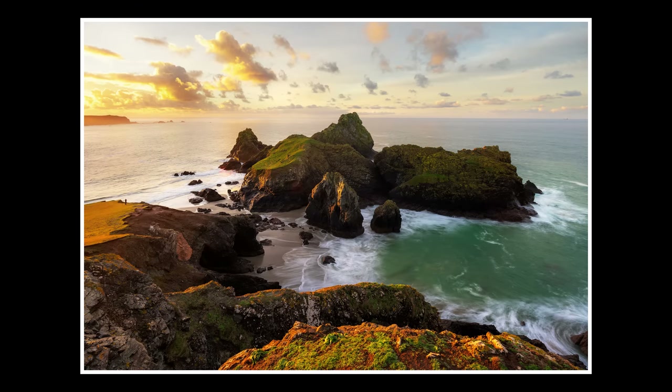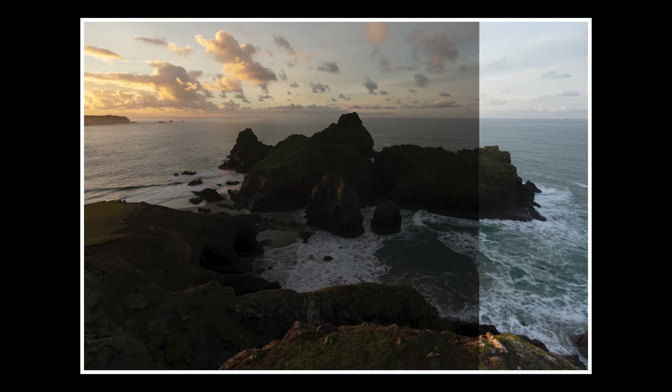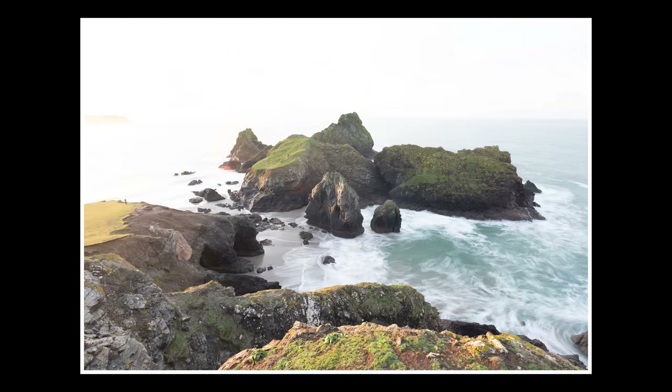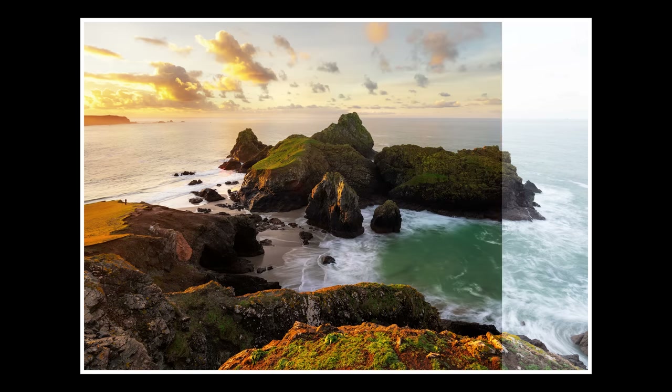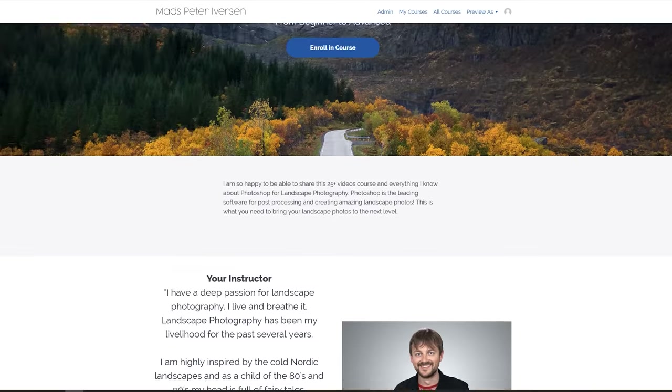It always takes a bit of editing to get the most out of raw files like these. Being a seascape I usually blend different photos as the waves are rarely optimal at the same time and I need different exposures to catch the entire dynamic range. If you do struggle with editing I have, for the rest of the Black Week period — only a few days left — a huge $100 discount on my massive landscape photography post-processing course.